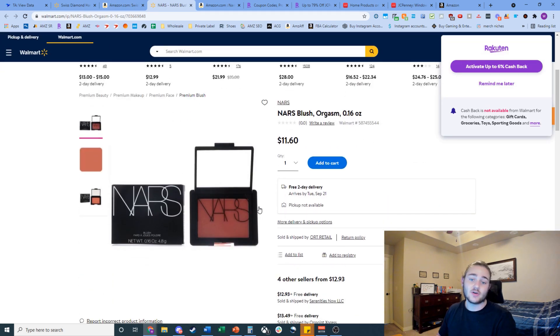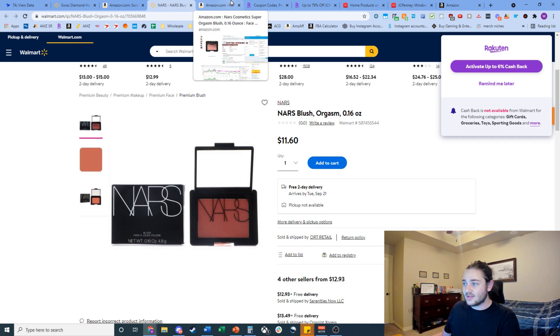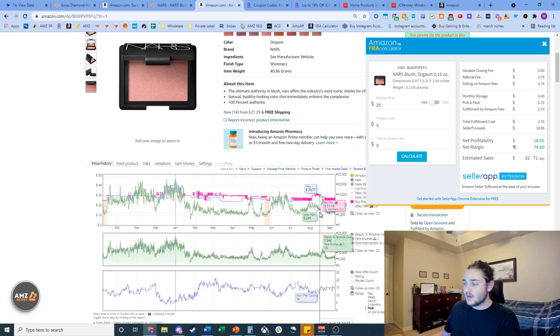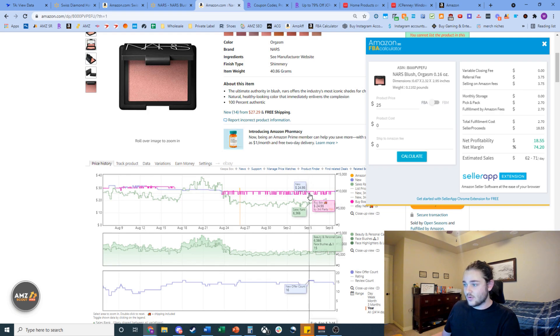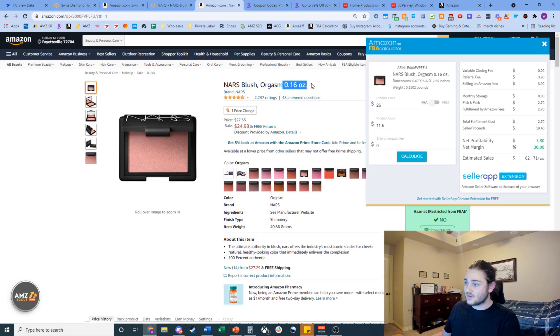Found something interesting — this blush sitting on Walmart for $11.60. You can also get sales tax exempt from Walmart. It's a third-party seller, but I personally wouldn't have a problem with that — you can always return it if there are counterfeit issues. We're checking the size: 0.16 ounces. Over on Amazon it's selling for $25, and keepa shows it's been consistently selling for even $27.